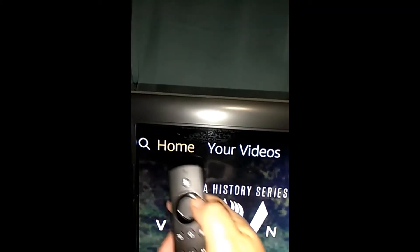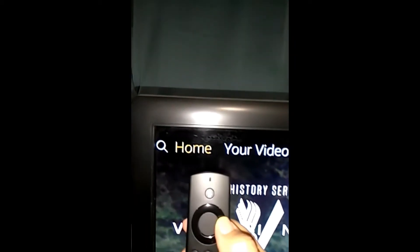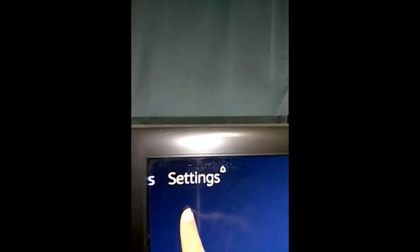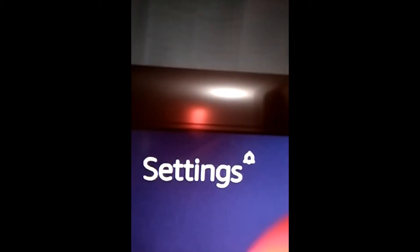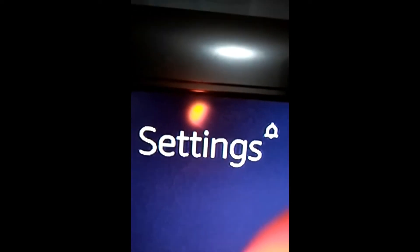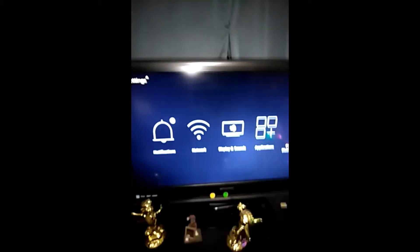I've now gone back and turned VoiceView off. As you can see, there's no more green square and it's not talking anymore. I'm going to show you how to turn that back on. We're going to make a selection with the shiny circle and look for the Settings menu. We are at Settings right there — let me get it really close.